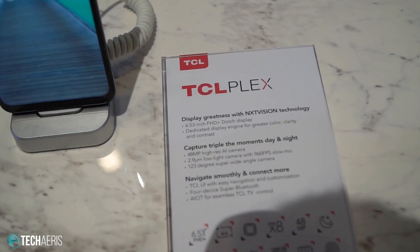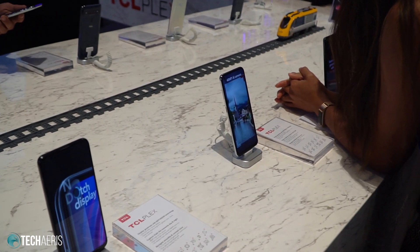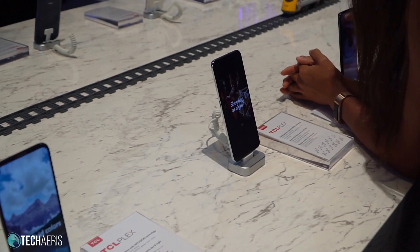We don't know for sure if the TCL Plex is going to land in the US, but from my conversations with TCL it sounds like it just might come to the US, though they were not 100% clear on that. Kind of vague but they were hinting at it. So I'm expecting to see the TCL Plex probably announced at CES next year.